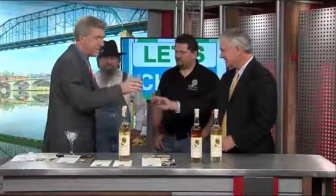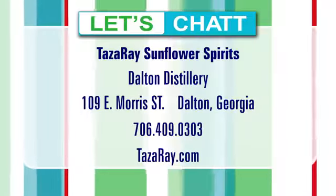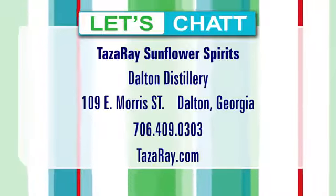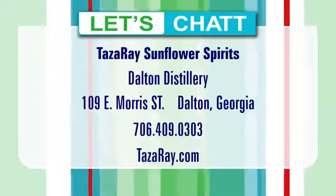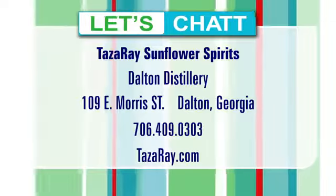Congratulations on the milestone. Good luck. You'll be hearing more about these folks and what's going on at the Dalton Distillery. They're going to be teaming up with us in something I can't really talk about yet, but it's called the 12 Days of Christmas. If you want more information, check out the Dalton Distillery website — Tazeray.com. That's T-A-Z-A-R-A dot com.